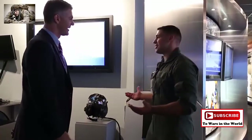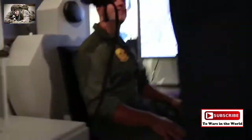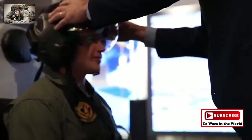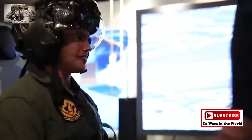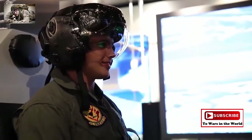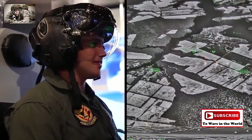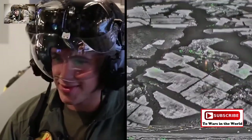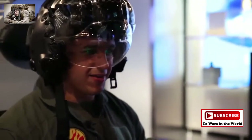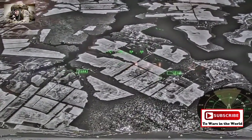That sounds awesome. Do you mind if I try it on? So now you have the real helmet that pilots are flying today on the F-35, and you can see what it looks like and what they see. You have real footage of the world around you in the infrared spectrum that gives you the ability to turn night into day. And if I were to look down, I can basically see right through the airplane — it's kind of like x-ray vision.